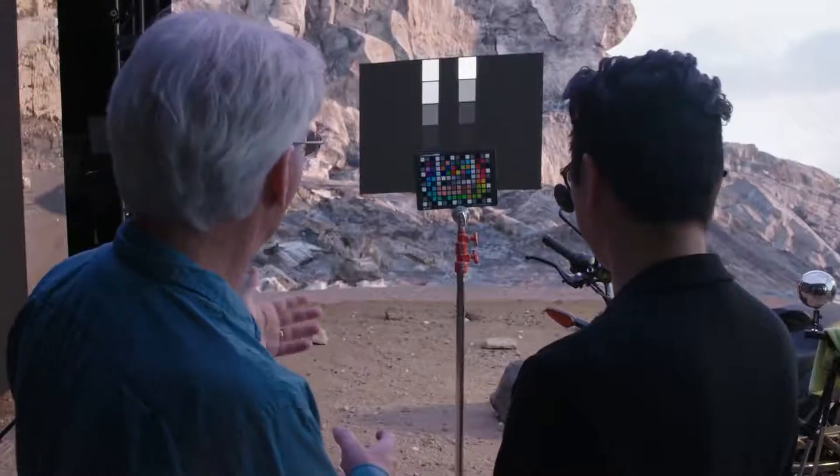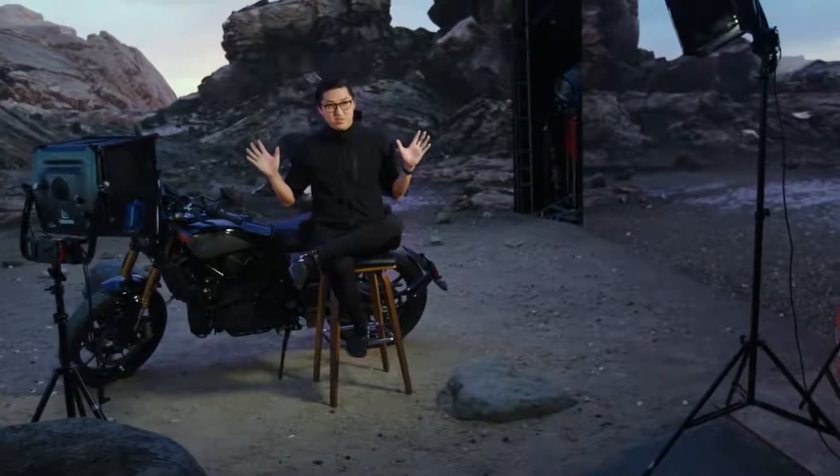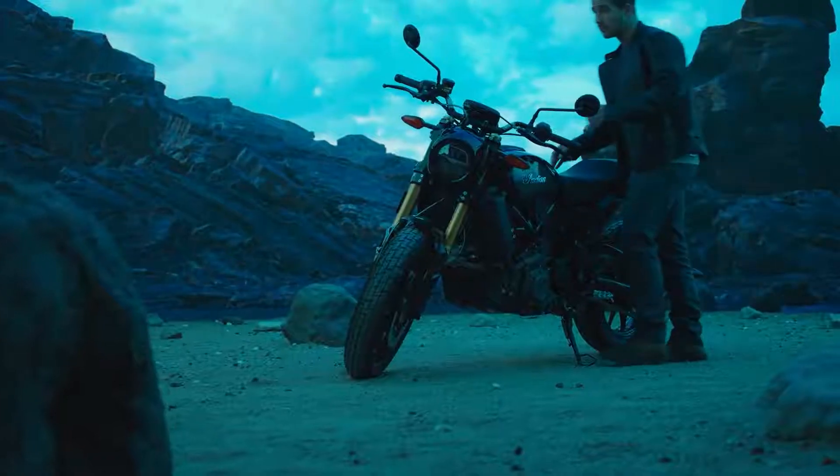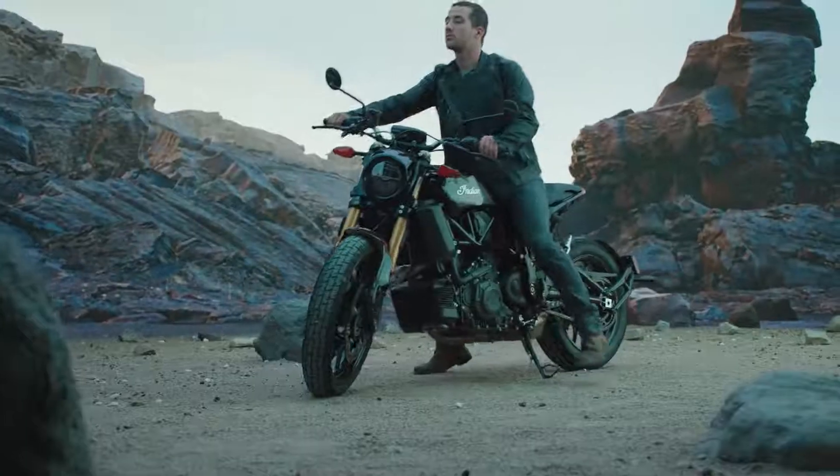It's really exciting to see that we can use the real-time lighting to not only change the environment virtually but also have it affect the on-set lighting as well. This opens up kind of like a virtual playground to shoot in.